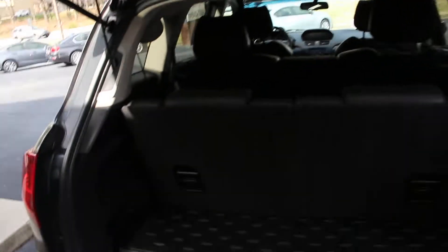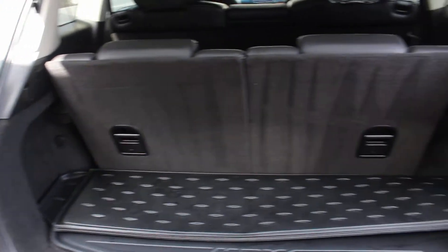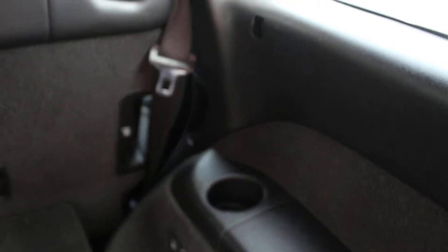It's got the third row, and these third row seats will stow flat. You just pull the latch right here and push that down — the other side will do the same. As you can see, you've got cup holders on both sides for third row occupants.